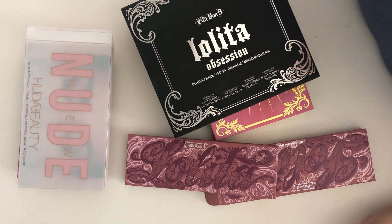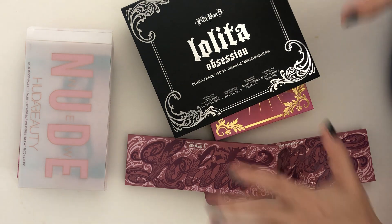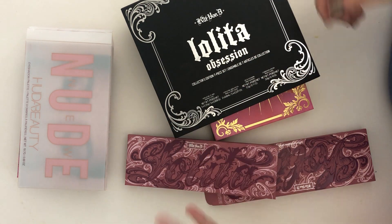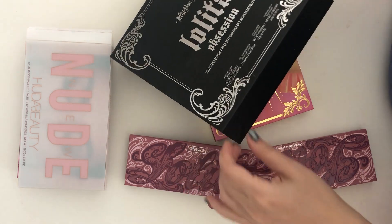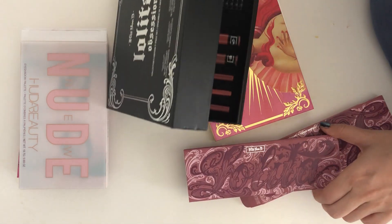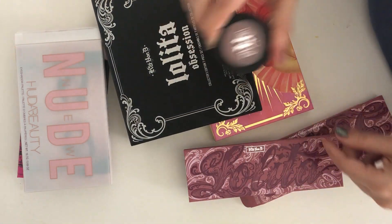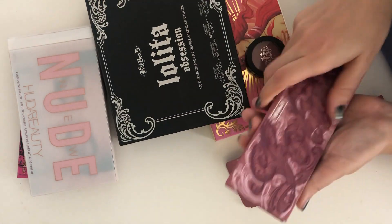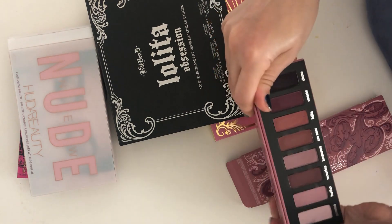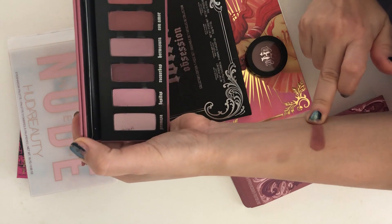Another comparison between these Lolitas: as you know, Kat Von D is obsessed with or has a lot of Lolita-themed or named products. I just wanted to quickly go ahead and compare the Lolita shade from her Lolita Obsession with her new Lolita palette, and I'm going to quickly go ahead and swatch that for you guys.